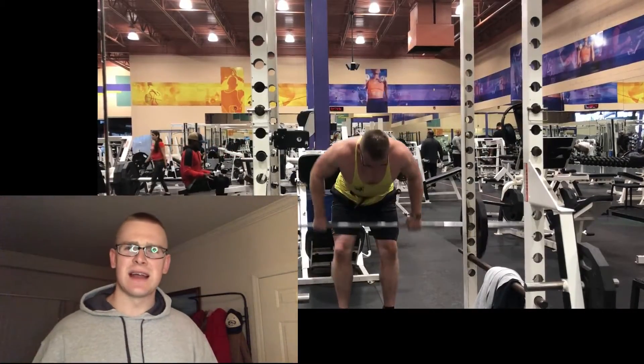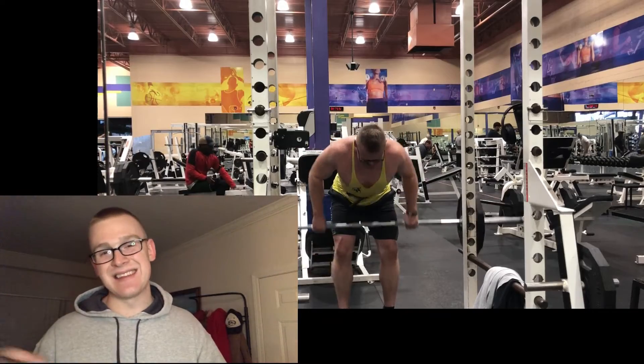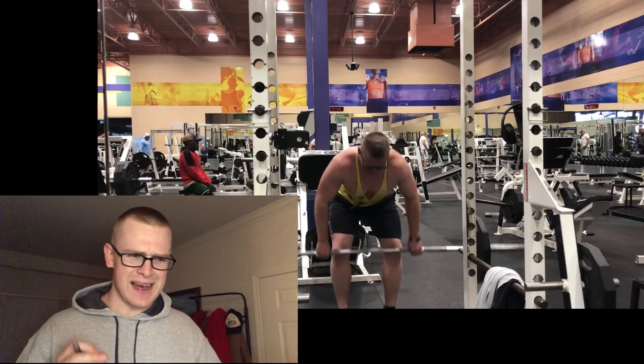For dumbbell deadlifts, I'm torn on whether to do them in front or on the side imitating a hex bar deadlift — let me know in the comments how you guys do your dumbbell deadlifts. For barbell rows, people on Facebook have been telling me to try to remove the hip drive from the bent over barbell row. You can kind of see on the screen how I'm using my hips to get the weight moving, especially towards the end of a set around reps 10 through 12. I'm happy with the movement — Dorian Yates called his version the Yates row and it's essentially the same way I do it.